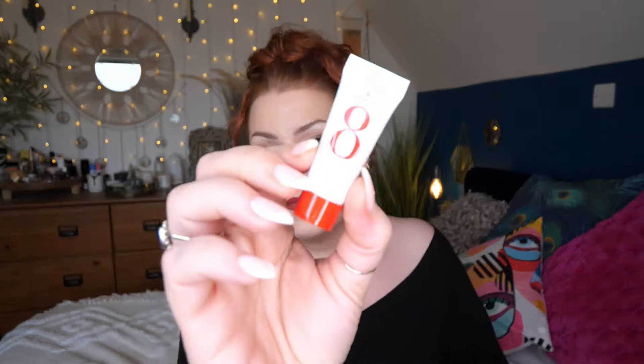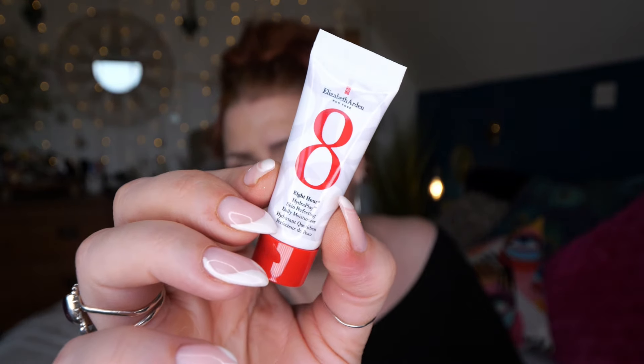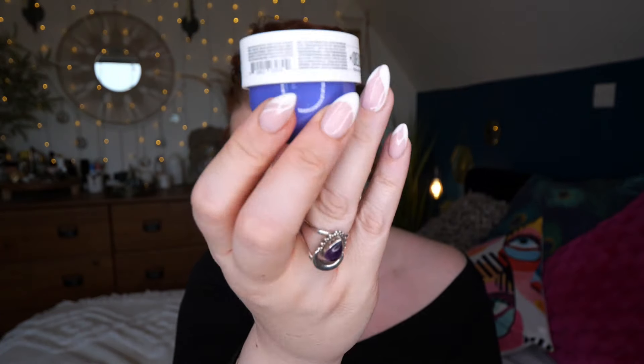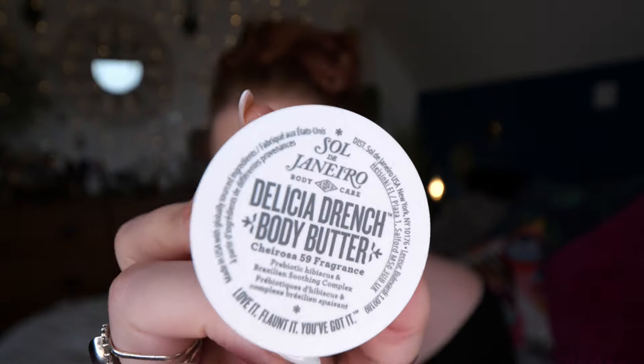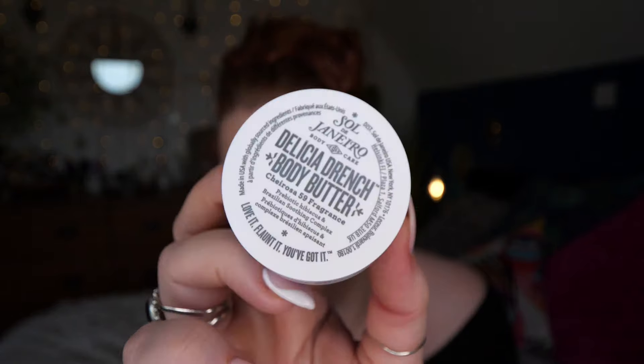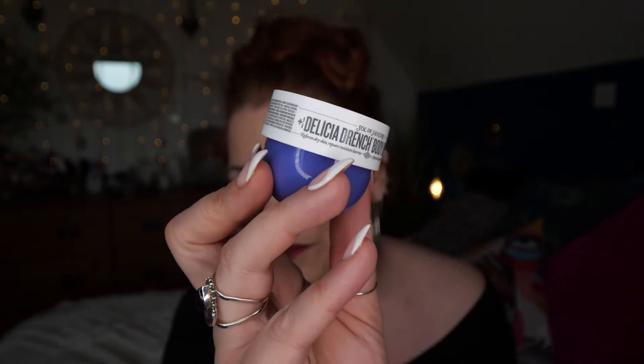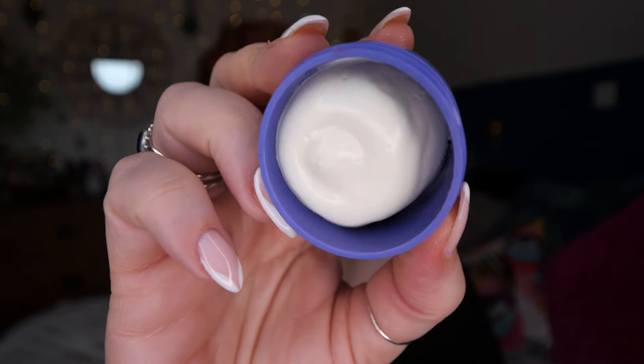We got a sample of Elizabeth Arden Eight Hour Hydra-Play Skin Perfecting Daily Moisturizer - there's 5 mils there. And lastly we have Sol de Janeiro Delícia Drench, which is the newest addition to their range. It's a body butter and it smells gorgeous - there's 25 mils there. I do love Sol de Janeiro.